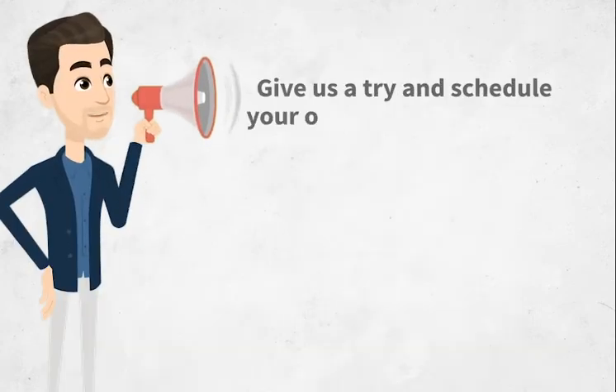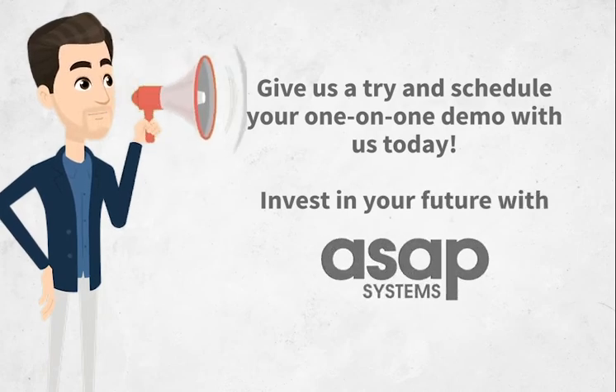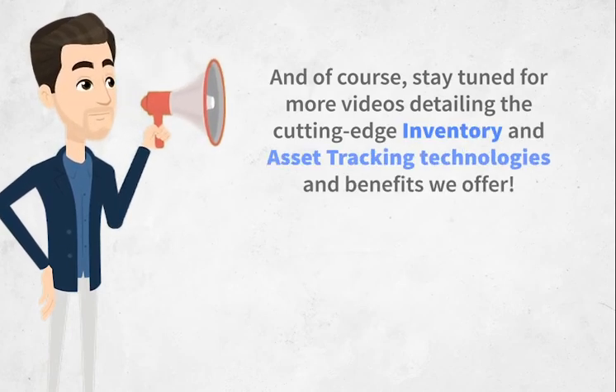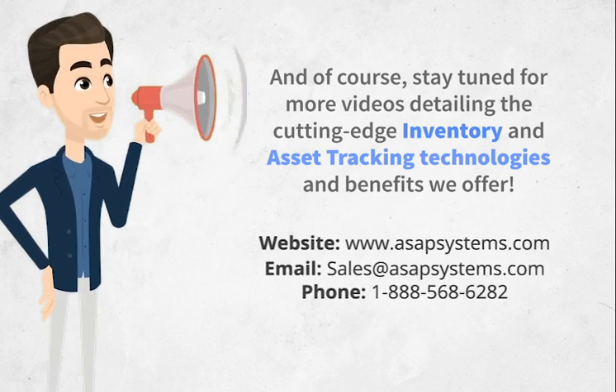Give us a try and schedule your one-on-one demo with us today. Invest in your future with ASAP Systems and, of course, stay tuned for more videos detailing the cutting-edge inventory and asset tracking technologies and benefits we offer. Thanks for joining us today — bye!